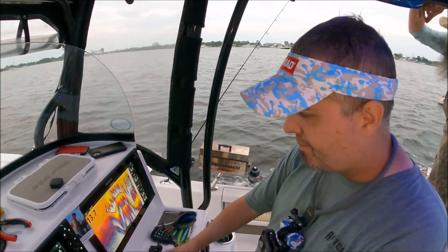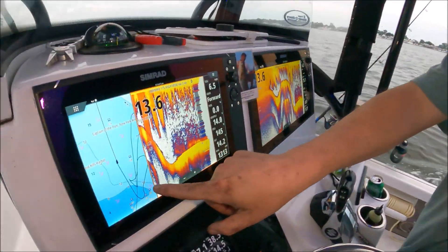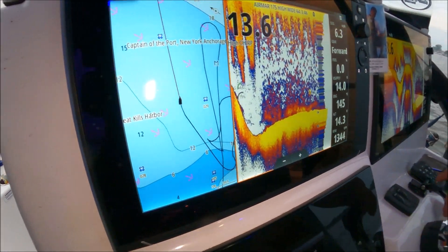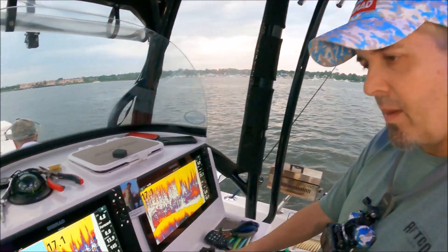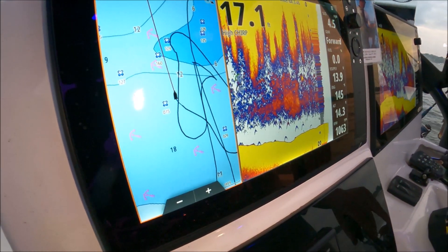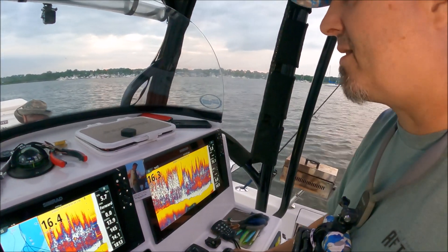Now we're going back on the exact same track line, but instead of two miles an hour we're going to do about 10. Here's our track line right there where we went over that hump. I'm going to put us right back on that same line, as close as I can get, but going a little faster this time.